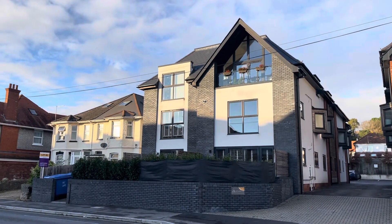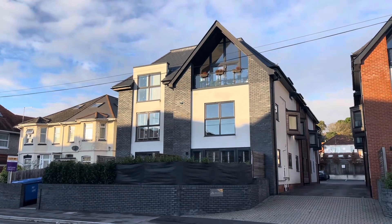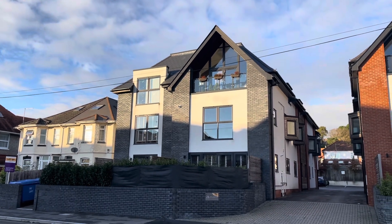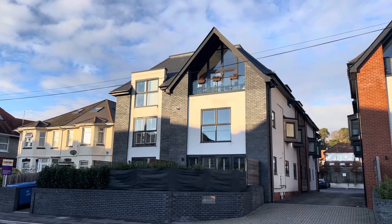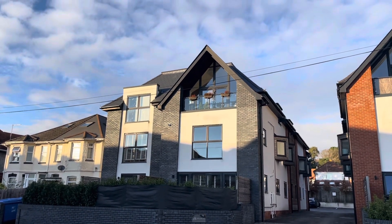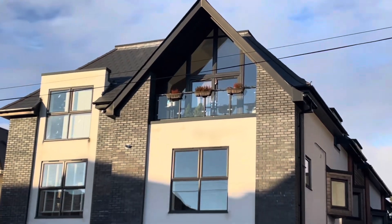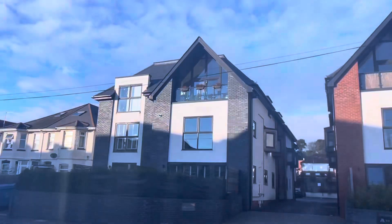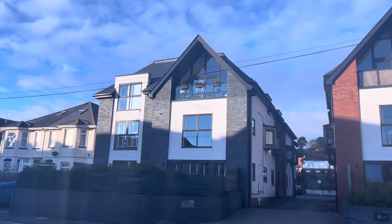Hello and welcome back to Dorset Property TV, where today you find us on Bournemouth Road in Poole in Dorset on the south coast of England. We have this spectacular two-bedroom top-floor apartment for sale — two double bedrooms, a fabulous open-plan kitchen and lounge, balcony and allocated parking, priced at £280,000. If you're new to the channel please consider subscribing and liking this video, and without further ado let's go and take a look inside.